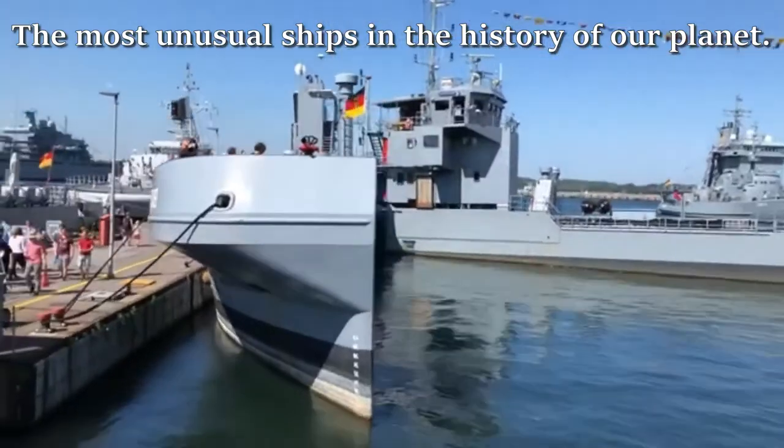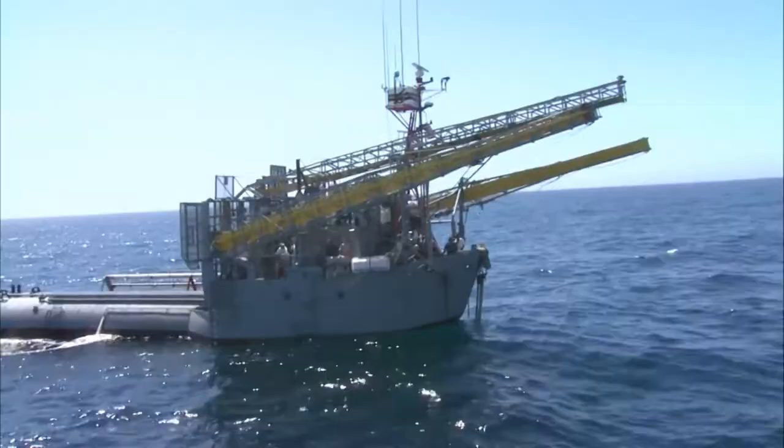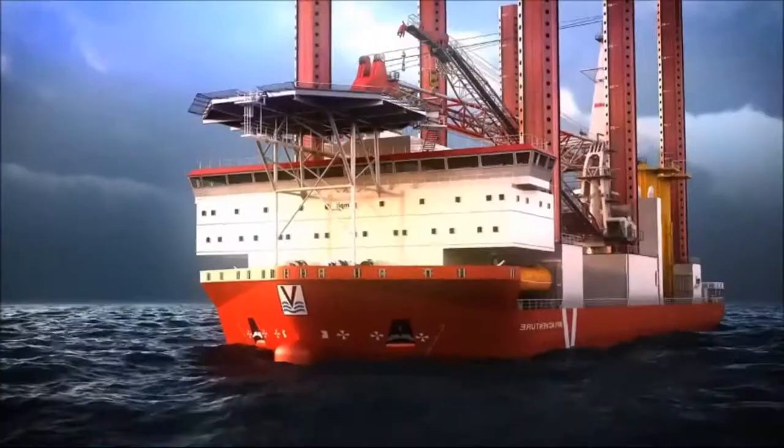Since ancient times, people have developed shipbuilding. From fragile boats, we have come to huge tankers capable of transporting entire drilling platforms. The most unusual ships in the history of mankind no longer even resemble standard ships. Some even have a deck underwater.